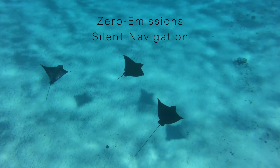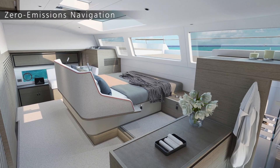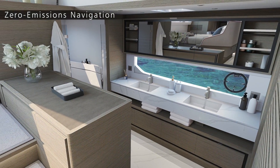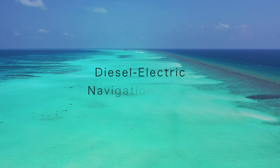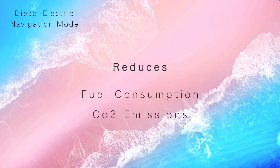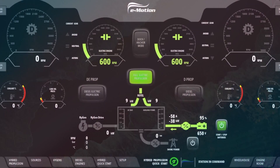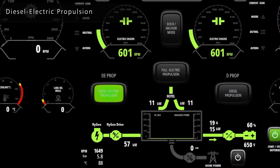Full electric is perfect for slower maneuvers — move out to sea in complete silence without disturbing guests in cabins. Diesel-electric navigation mode is ideal for long-range cruising; drastic reduction of fuel and CO2 emissions and extended range are just a few benefits. Open the hybrid quick start page and select diesel-electric propulsion.